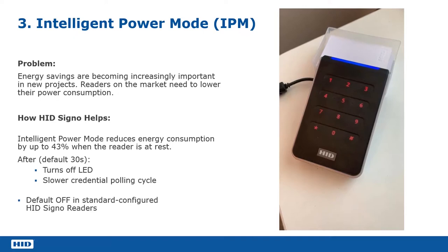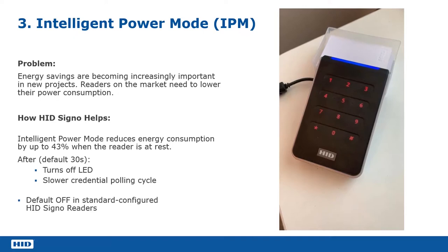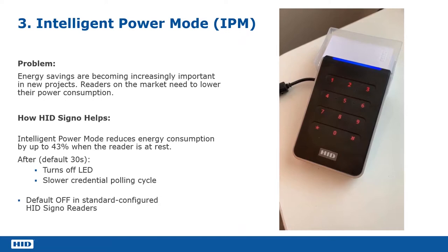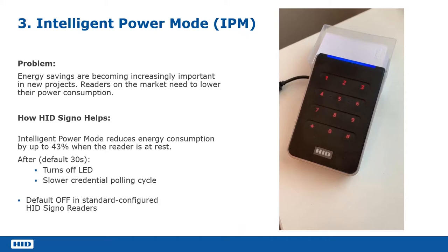So what happens here — we've presented the card, and now we've got this period of wait. Everybody's gone through the door in the morning, and now there's this 30-second period where the reader goes into low power mode. Now that reader is showing that it's gone into low power mode because the idle LED is beating. That idle LED polling shows the user that it's in intelligent power mode or low power consumption.